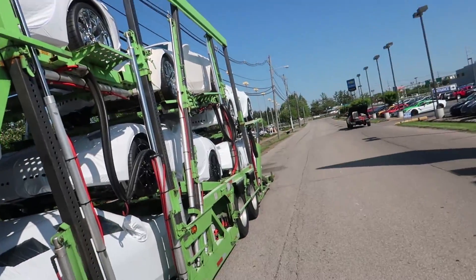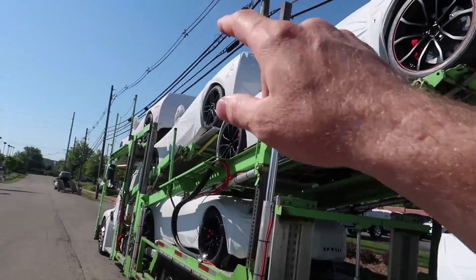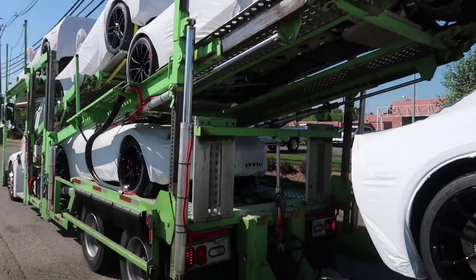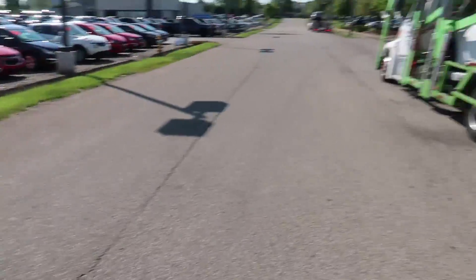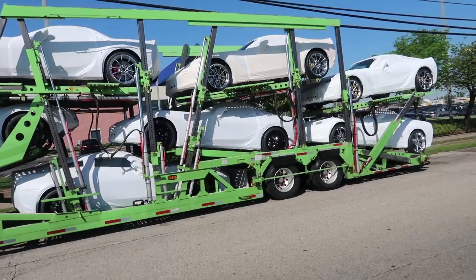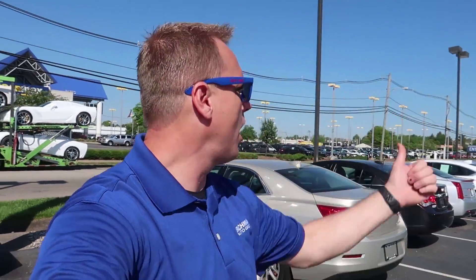So this is a full truck — counting them up: one, two, three, four, five, six, seven, eight, nine, ten, eleven — yeah, eleven new Corvettes coming in on the truck right now. Car dealer math at its finest right here on YouTube. These are all 2019 models.